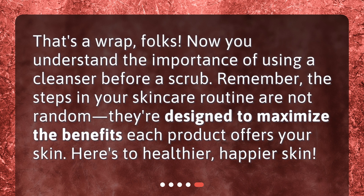That's a wrap, folks! Now you understand the importance of using a cleanser before a scrub. Remember, the steps in your skincare routine are not random — they're designed to maximize the benefits each product offers your skin. Here's to healthier, happier skin!